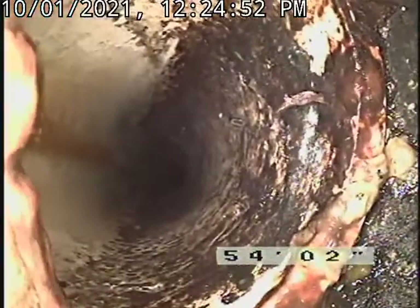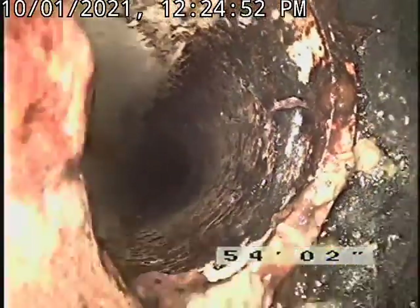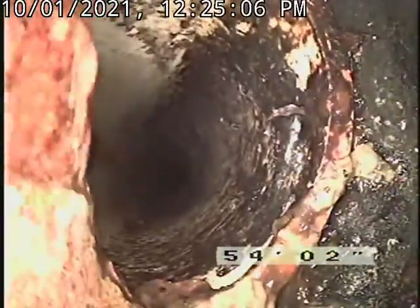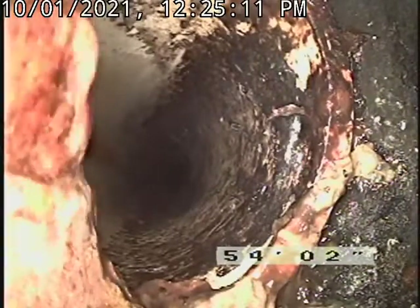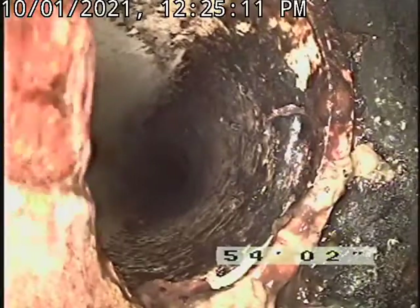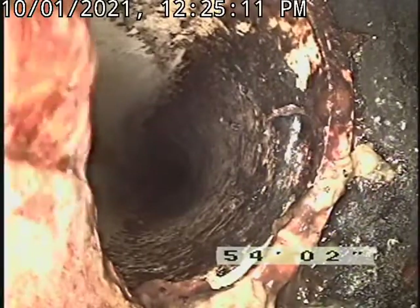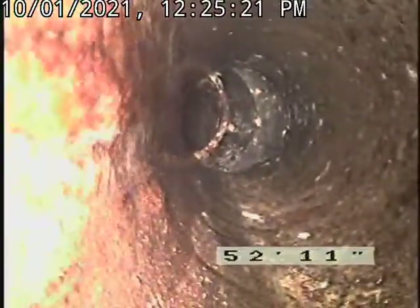That mark I put in the road — this is the major offset right here. In between the 54-foot mark and down to where that rock is, it looks like the replacement would have to be right here at the 54-foot mark and then right where it ties into the road. And it's clay pipe at this point.